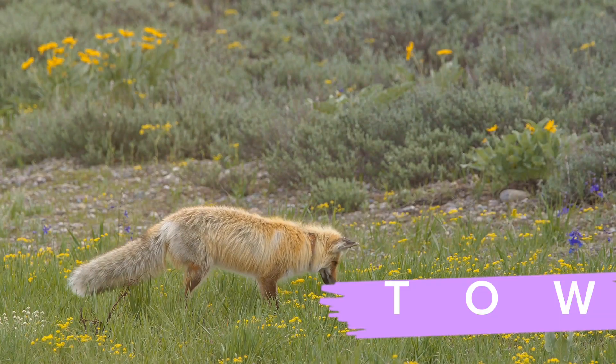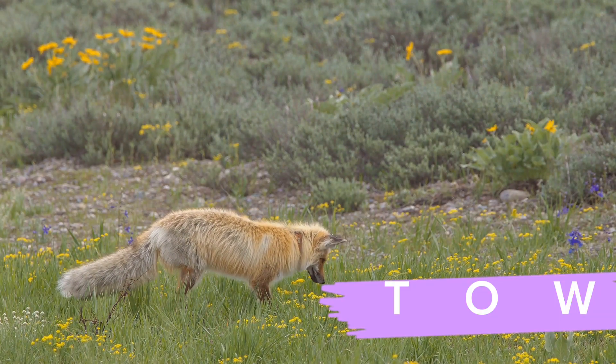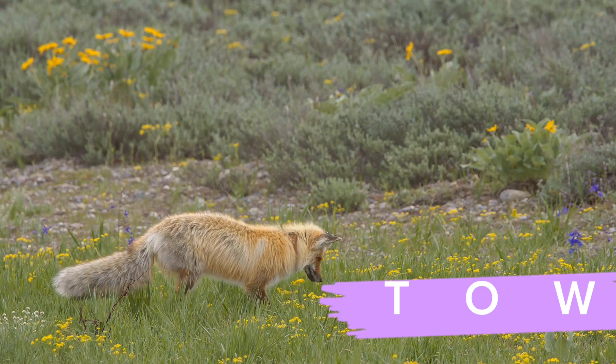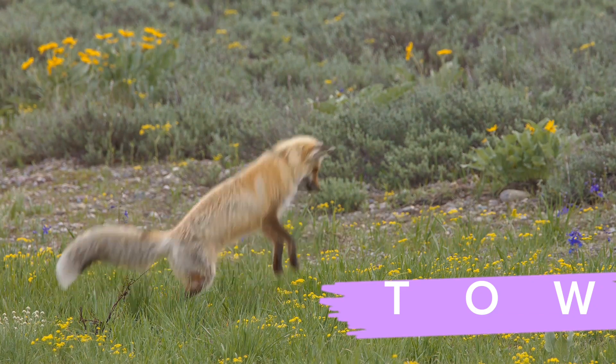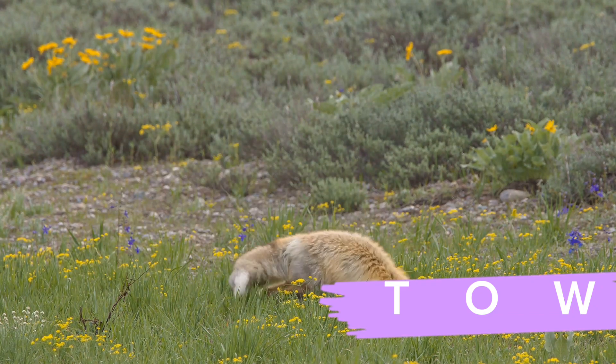The fox's diet primarily consists of small mammals, birds, fruits, and insects, but in the harsh winter months the pickings are slim. So what does our fox do? It adapts — it becomes a master of the mousing jump.